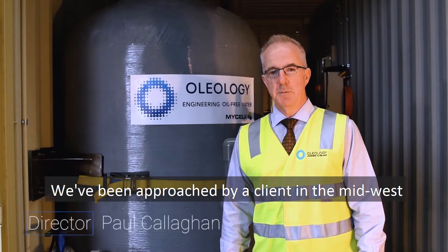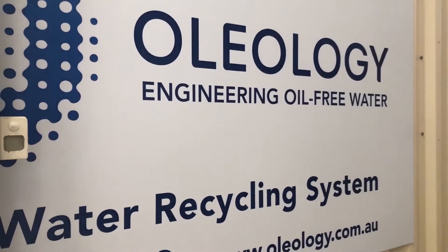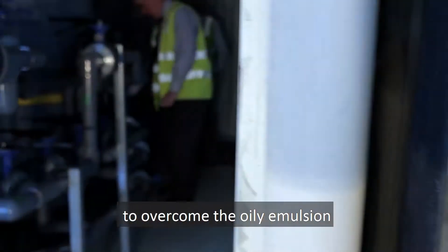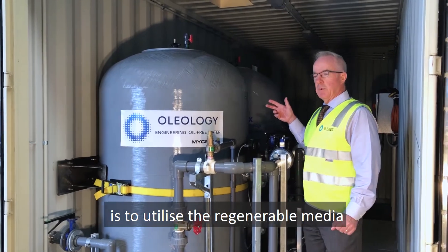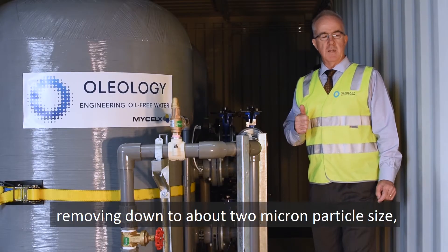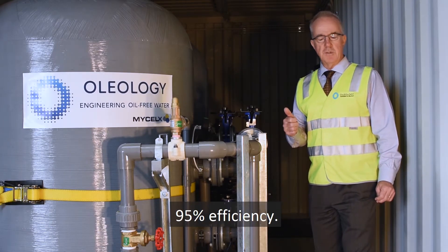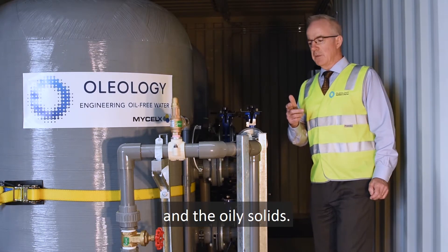We've been approached by a client in the Midwest with heavy industrial washing equipment that needed an upgrade on site. The solution we've come up with to overcome the oily emulsion and high levels of discharge utilizes regenerable media — two stages in series — removing down to about two micron particle size and oil droplet size at 95% efficiency, taking care of the oily emulsion and oily solids.